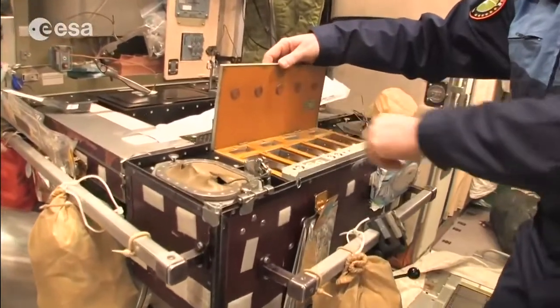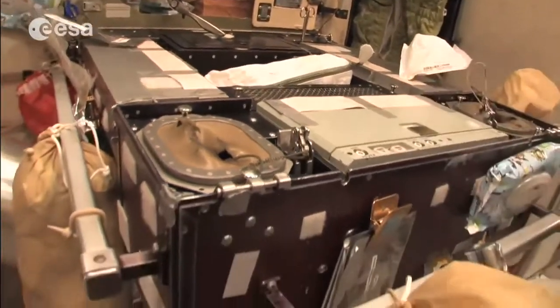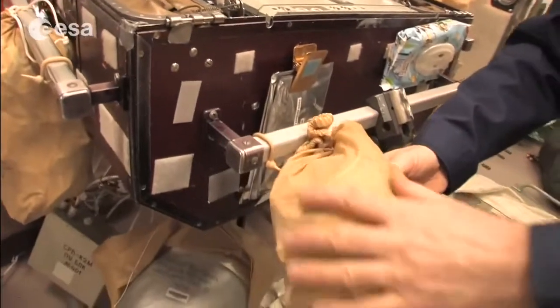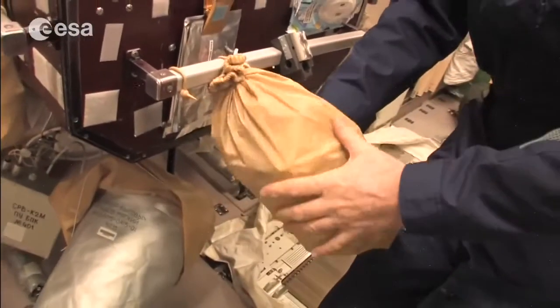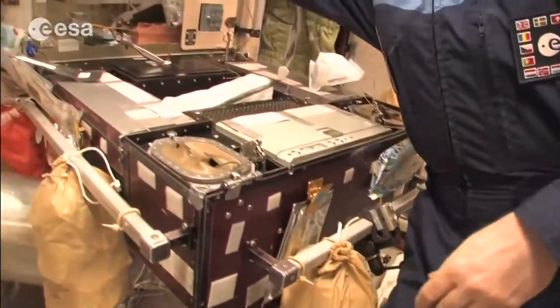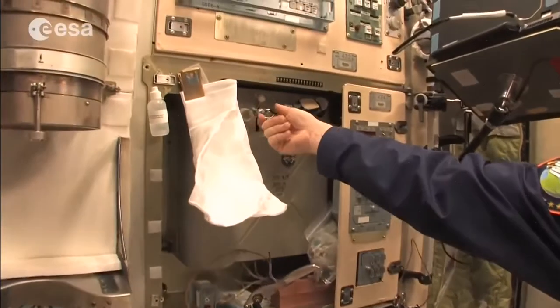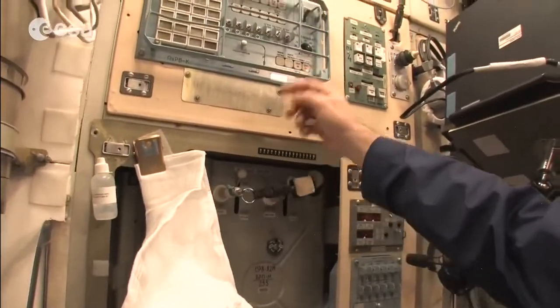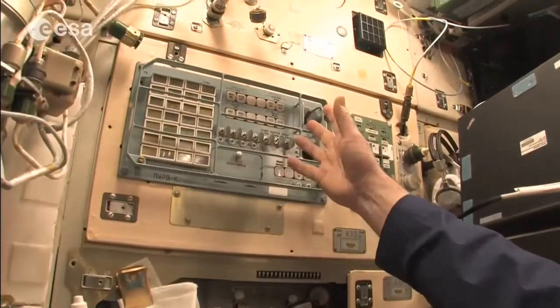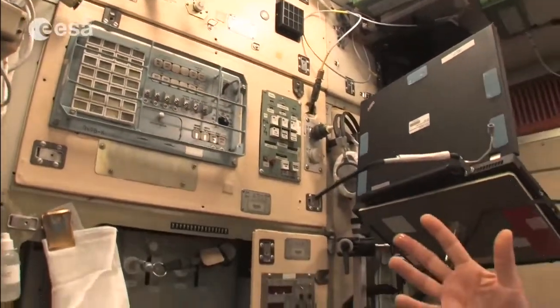Here we have the food warmer for cans — we put our food in and heat it up. This is where you trash your food — there are bags for moist food and leftovers. This is where you get your water: you connect a bag, put the handle down, push to select how many milliliters you want, and then you have your soup, tea, or whatever.